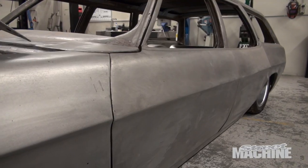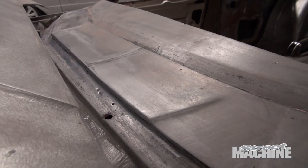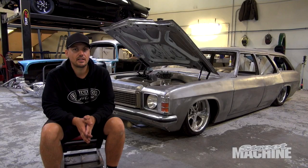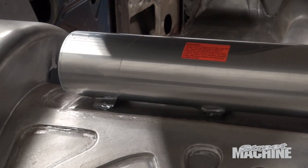Door handles are gone. The sills will be extended, the quarters will be extended. It's got no drip rails around the roof, the plenum's welded up, and it's going to have a full custom metal dash into a console wrapping around the rear seats. There's not much left of the original car, really.